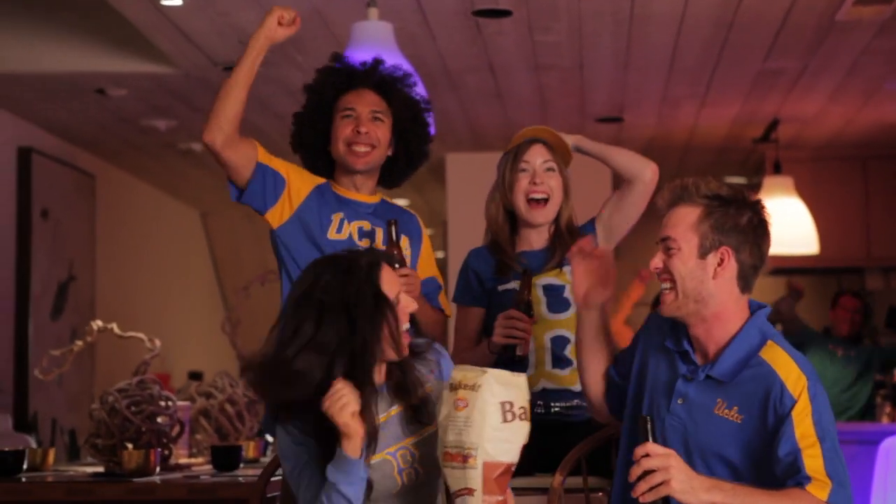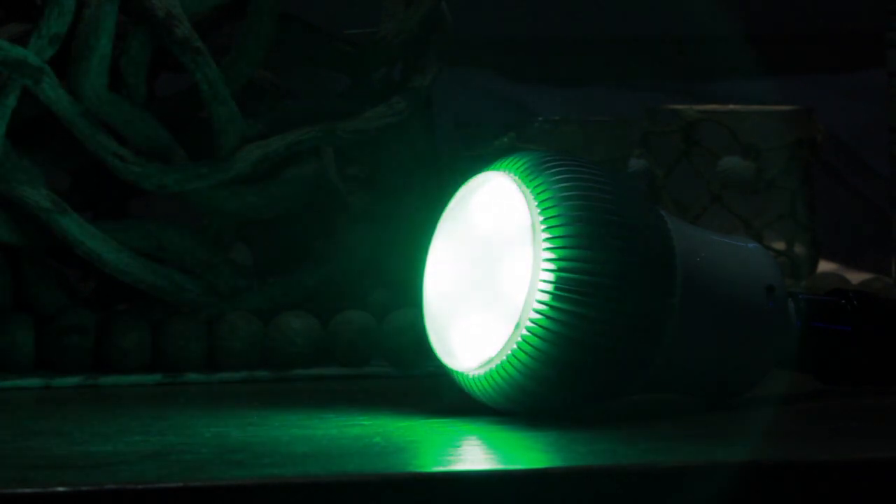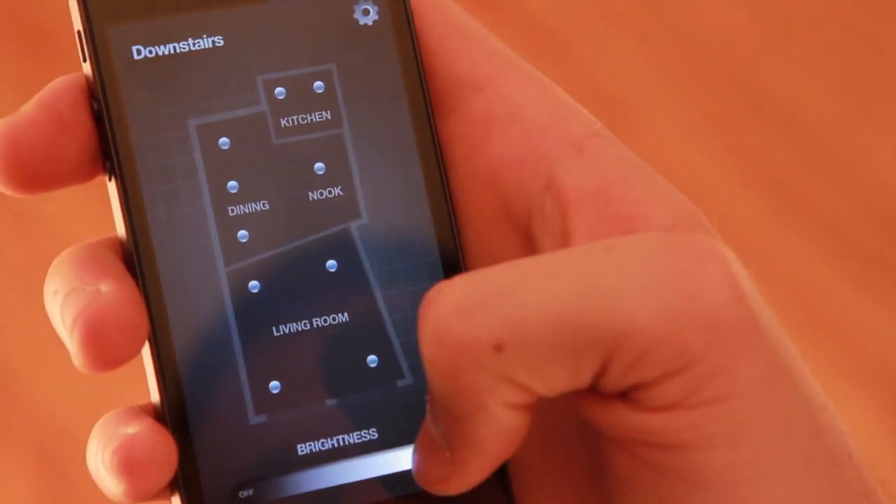Invite some friends over for the game and watch it in style. Any selection is fully dimmable. iLumi is dynamic, giving you total control over your lighting.